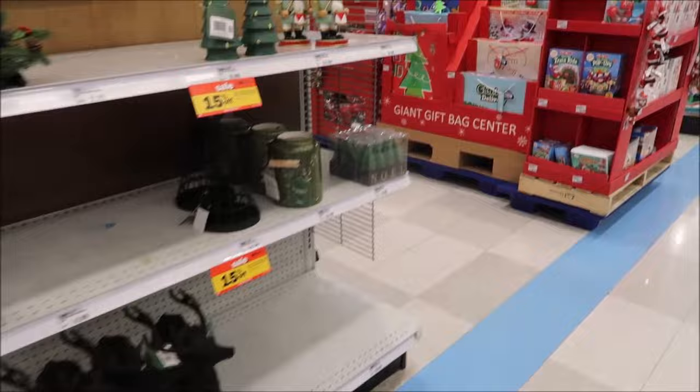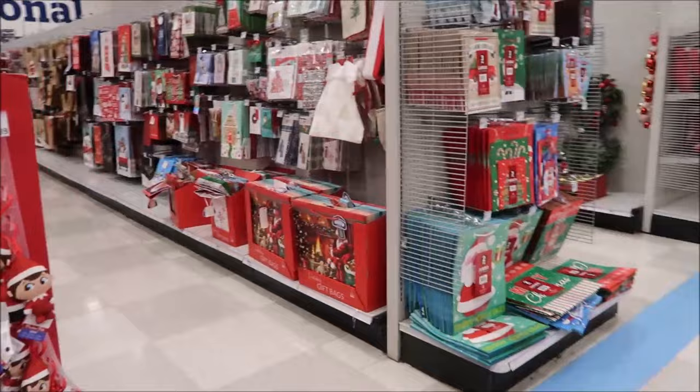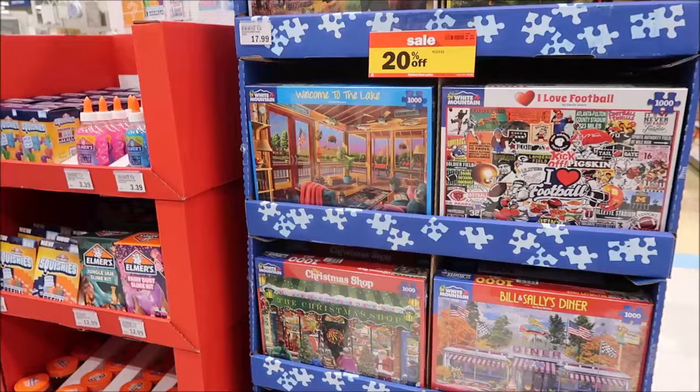They have random aisles of wrapping paper and gift bags. Elf on the Shelf - I'm so glad that wasn't a thing when our kids were little, because we definitely would have done it, but it would have driven me crazy. It's just giving yourself another job.